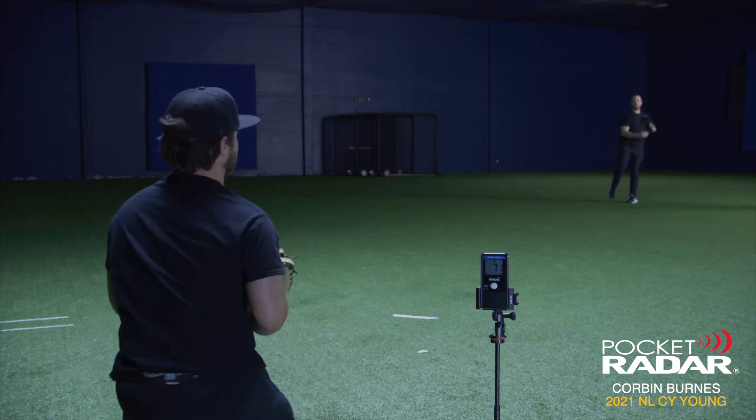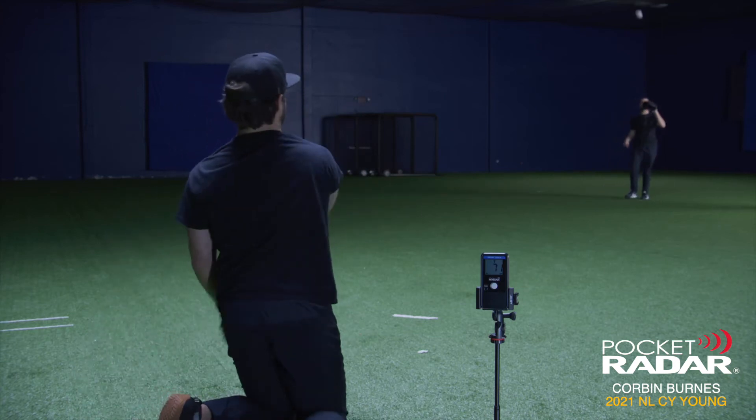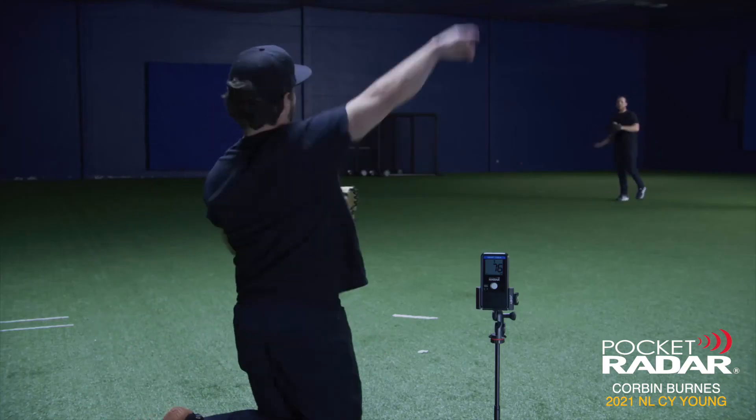It's a tool that can be used in bullpens. A lot of guys in the big leagues like to set up TrackMan, Rapsodo, every type of thing. But the pocket radar is just as easy to use because you can have your coach stand right there and give you your readings as you're throwing a pitch.